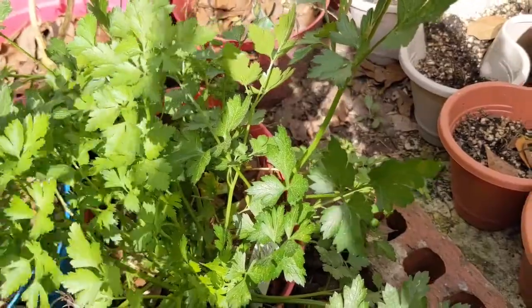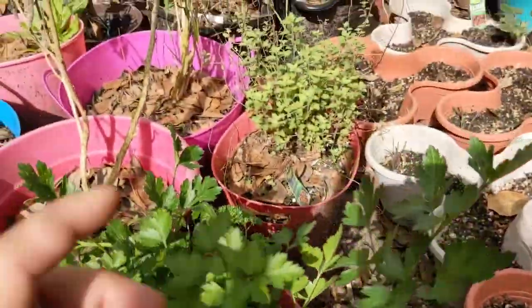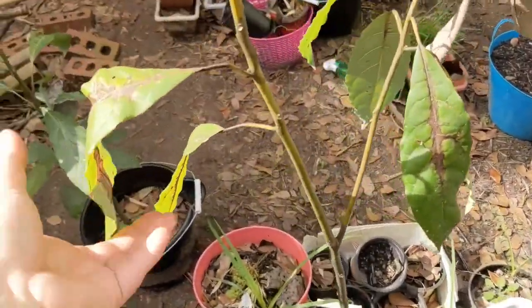I'm going to make something with the eggs - a Spanish tortilla, tortilla española. That is with potatoes and things like that. That's oregano and I'm going to make a mix of herbs. That's my avocado tree - I have five of them. They have very bad frost damage.